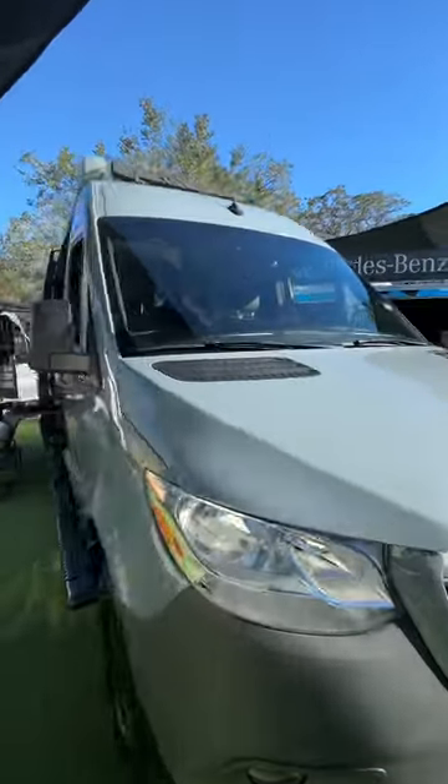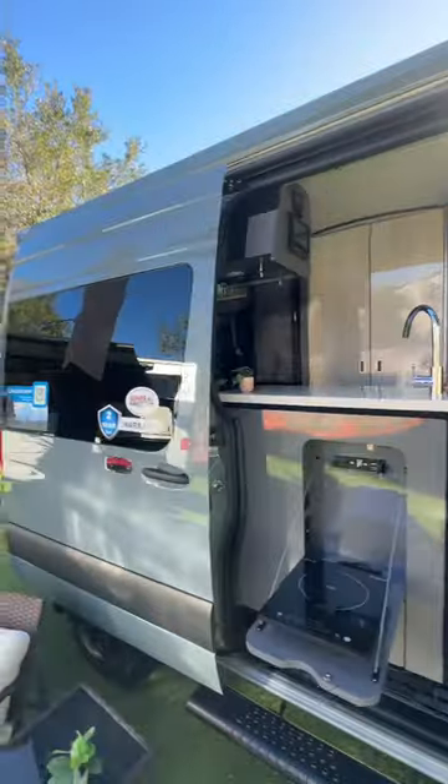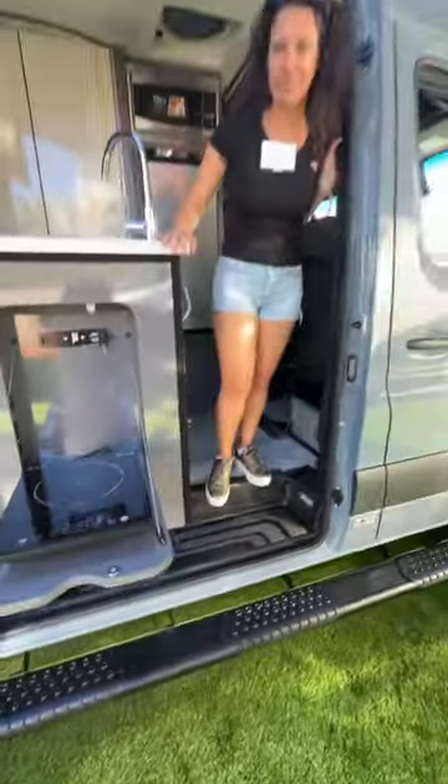Now folks, we're here at the Super RV Show and we've got the Thor Sanctuary 4x4. This is one cool, awesome model. Look at that extension — pretty awesome.